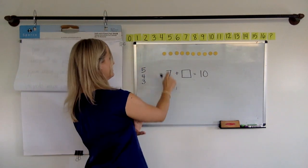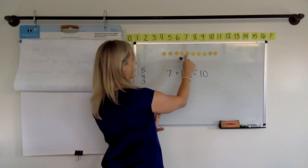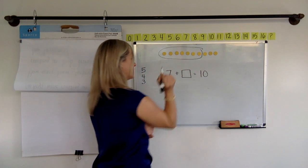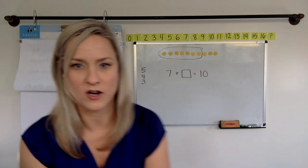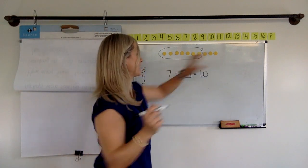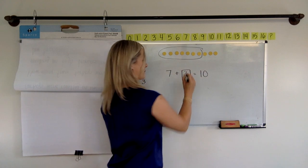And if we circle seven of them — one, two, three, four, five, six, seven — how many are left there to make that 10? There are one, two, three. So seven plus three makes 10.